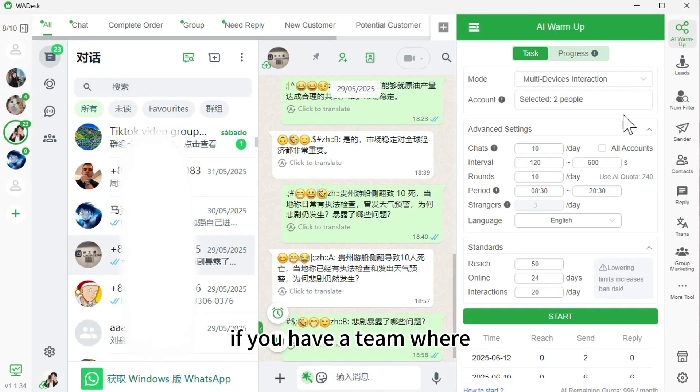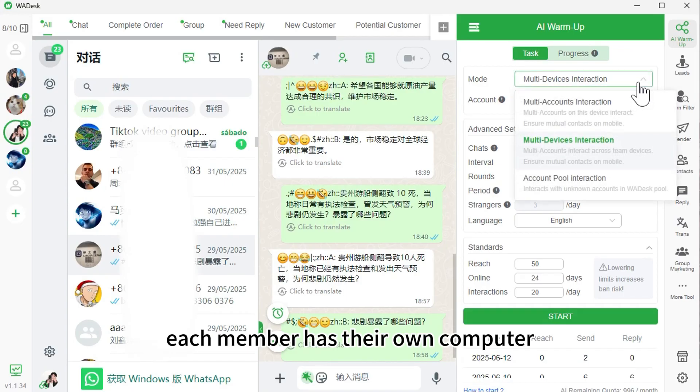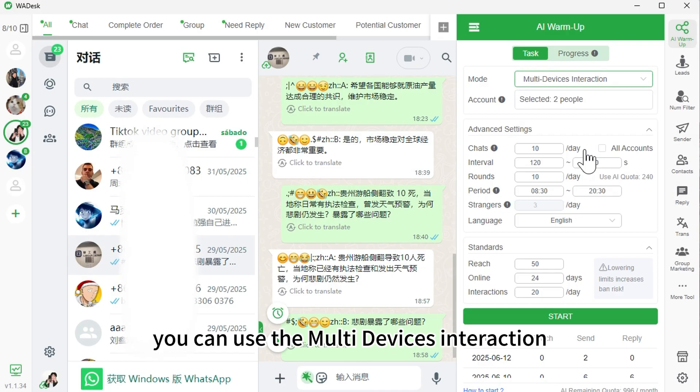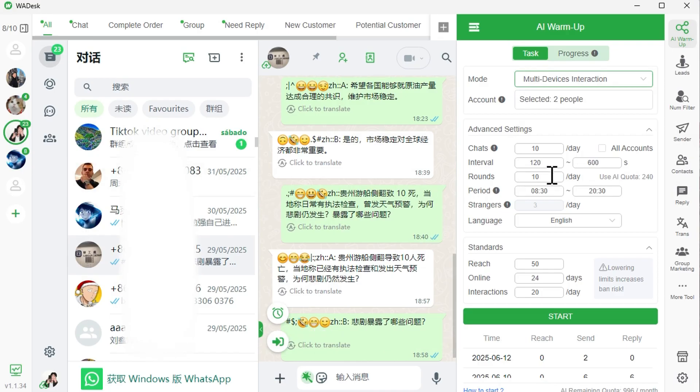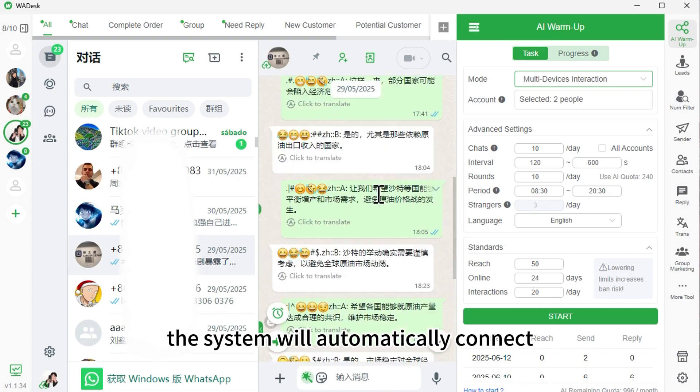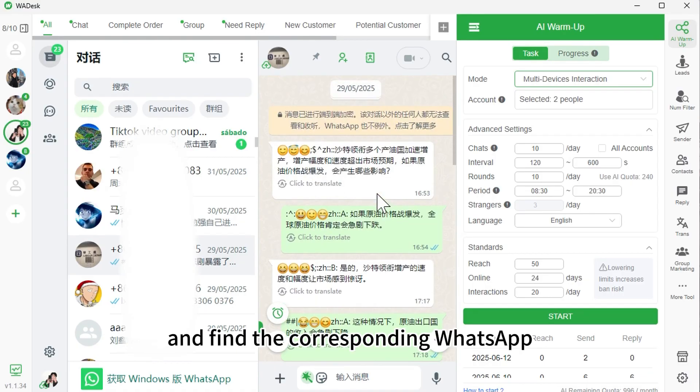If you have a team where each member has their own computer and you want to warm up accounts together, you can use the multi-devices interaction to warm up multiple accounts at once. As long as everyone is under the same company, the system will automatically connect and find the corresponding WhatsApp accounts to send messages.